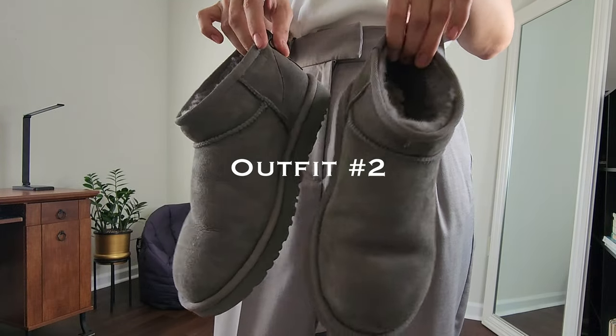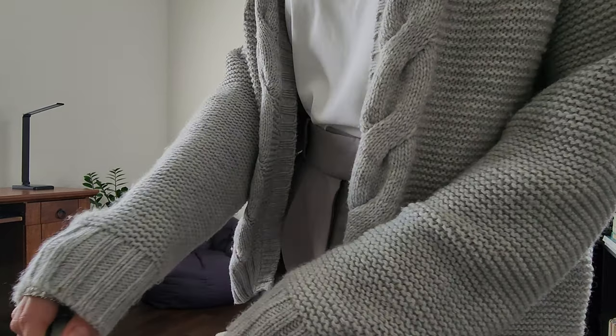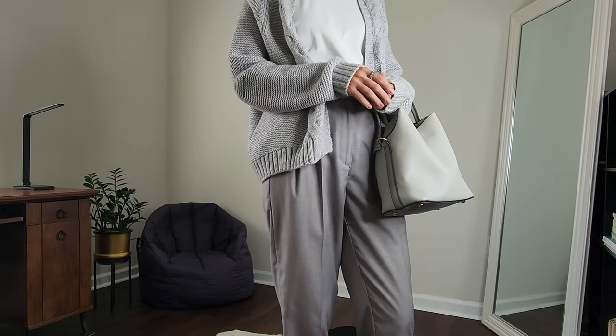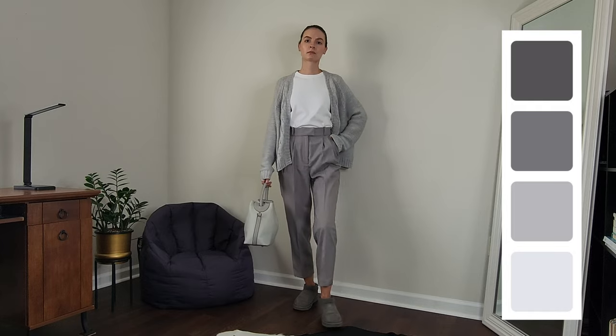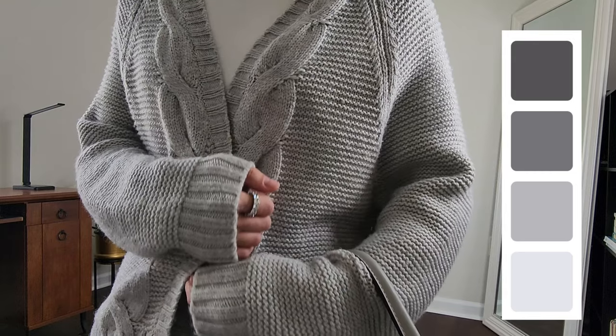The next outfit is total gray mixed with a little bit of white. White and black are neutral colors and can be mixed with any color. I know some of you hate UGGs but I like them — they are the most comfortable shoes ever. For this outfit I'm also playing with textures: a super cozy knit cardigan mixed with smooth texture pants and a leather bag. The white t-shirt works here perfectly.